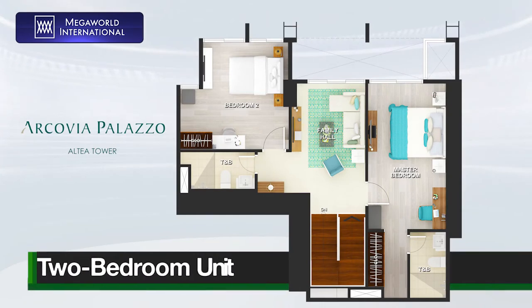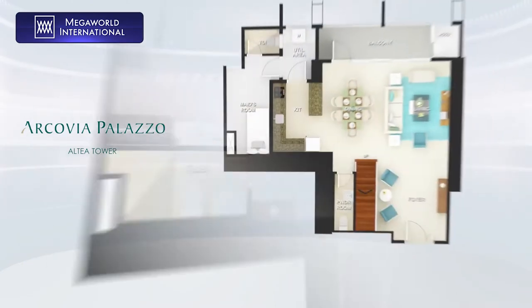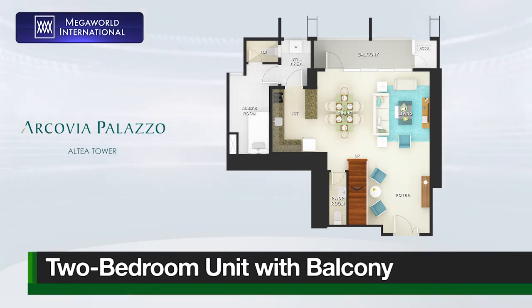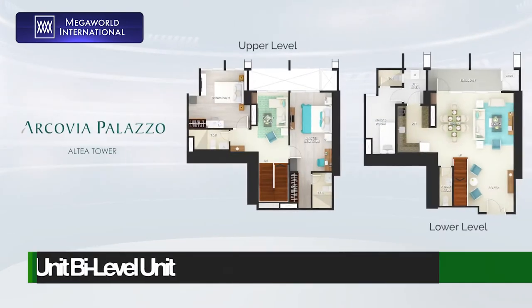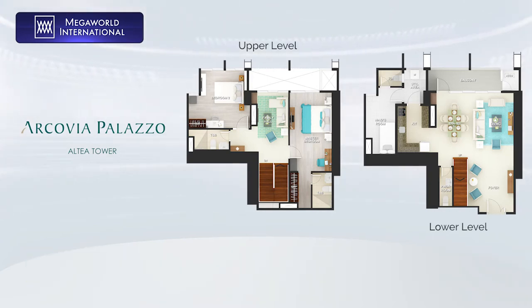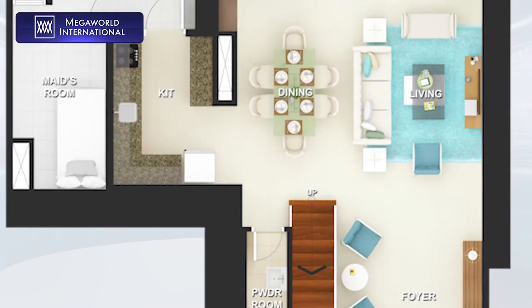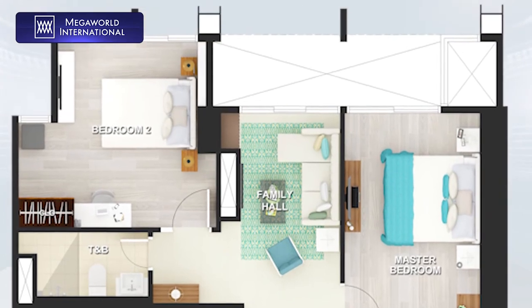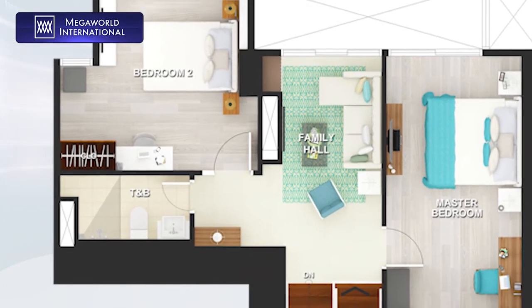Arcavia Palazzo is a great place for raising a family. That's why Altea Tower offers a two bedroom unit for families who are just starting out. A two bedroom unit with balcony is also available for those who fancy watching the sunset every day. For those who are still settling in with raising a family, a two bedroom bi-level unit is also available to give your family the best spatial environment to live, learn, and play. Altea's two bedroom unit offerings are here to make the job easier by providing you and your kids with a bigger space.